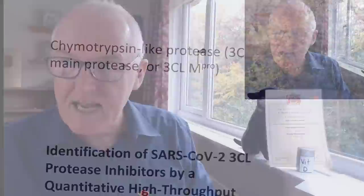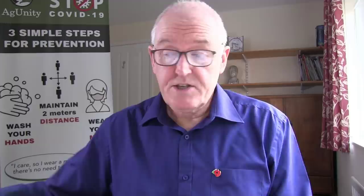The CL stands for chymotrypsin-like protease — 3-chymotrypsin-like protease. Everyone in human biology has heard of chymotrypsin — it's an enzyme released by the pancreas to digest protein; it chops proteins up. So this chymotrypsin-like protease inside the virus is working in a very similar way to the chymotrypsin that your pancreas produces to digest your proteins.